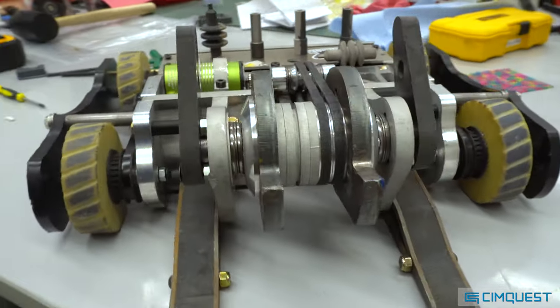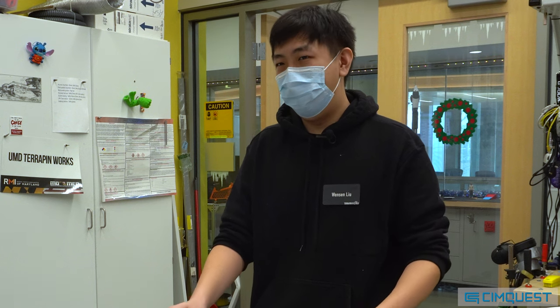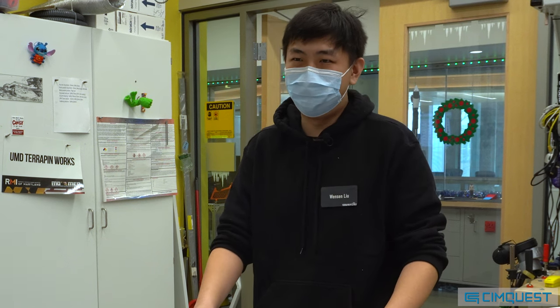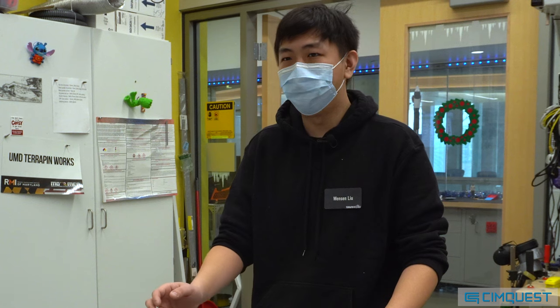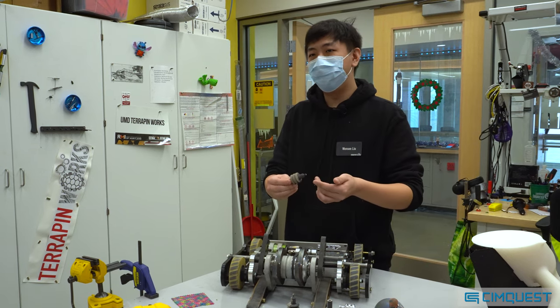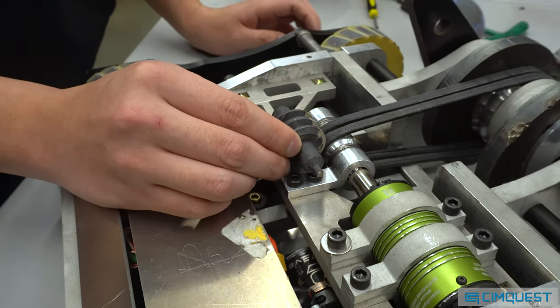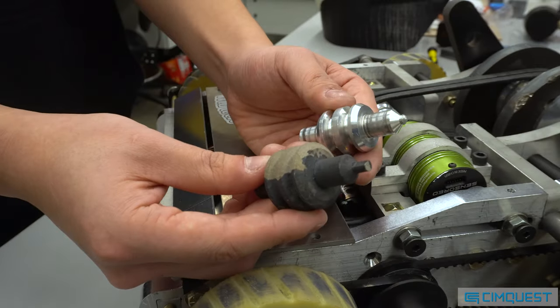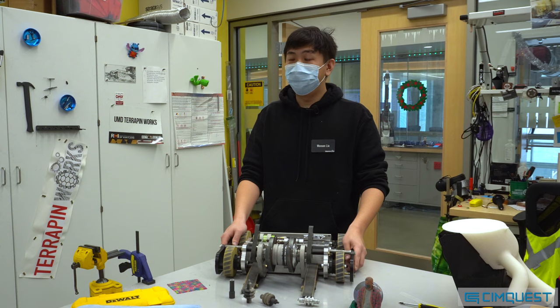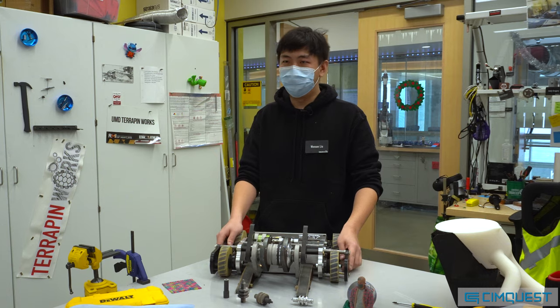The biggest use of the Desktop Metal has been the fact that I don't have to sit there monitoring a CNC lathe for like eight hours as it outputs a lot of the parts. I submitted these parts and I waited about a week. I went along with my day-to-day life. They got printed, they got sintered.